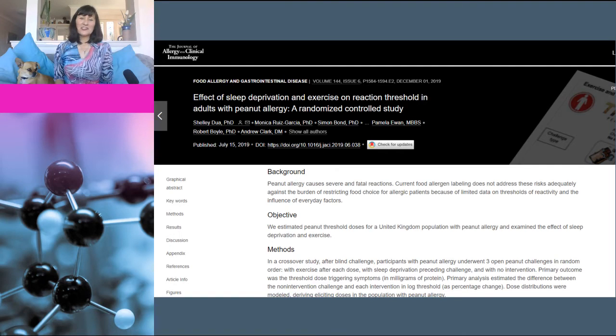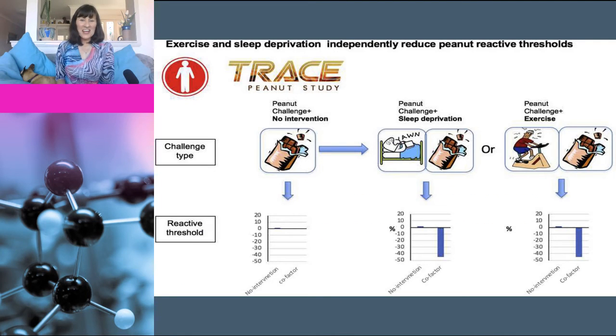This study was published in the Journal of Allergy and Clinical Immunology and looked at the effects of both sleep deprivation and exercise on people with peanut allergies. Allergy sufferers underwent three open peanut challenges in random order: one with exercise following each dose, one with sleep deprivation preceding the challenge, and one with no intervention. For those people who were sleep deprived before the challenge, the amount of peanuts required to induce an allergic reaction was 45% less — which is quite a difference, and again shows the importance of sleep for a properly functioning immune system.